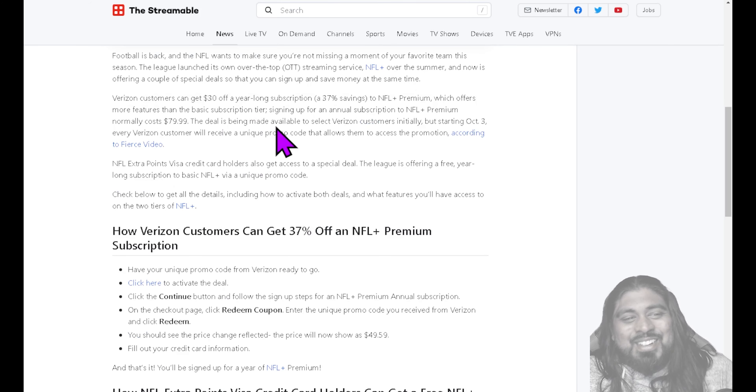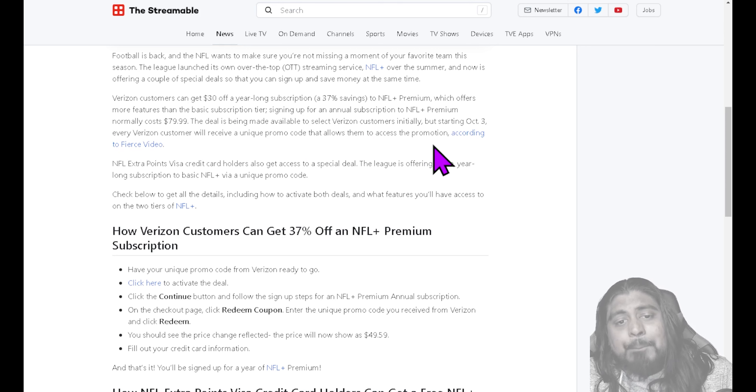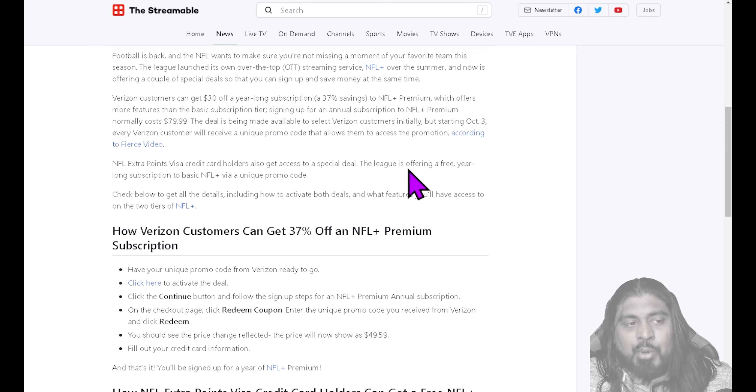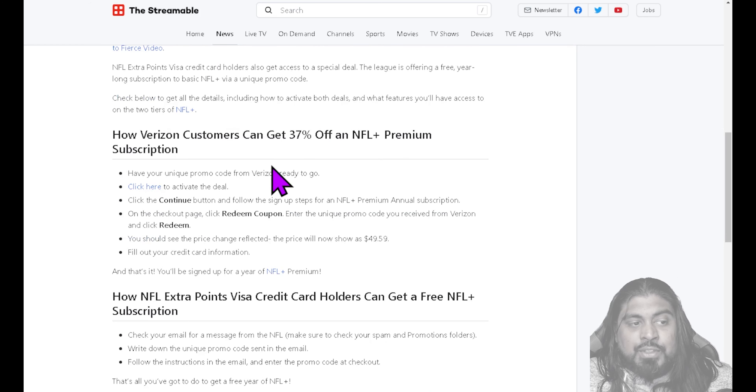Verizon customers can get $30 off a year-long subscription — a 30% savings — on NFL Plus Premium, which offers more features than the basic subscription tier, like coach's view and a bunch of other content. Signing up for the annual subscription of NFL Plus Premium normally costs $79.99 for the year. The deal is being made available to select Verizon customers initially, but starting October 3rd, every Verizon customer will receive a unique promo code which allows them to access the promotion.